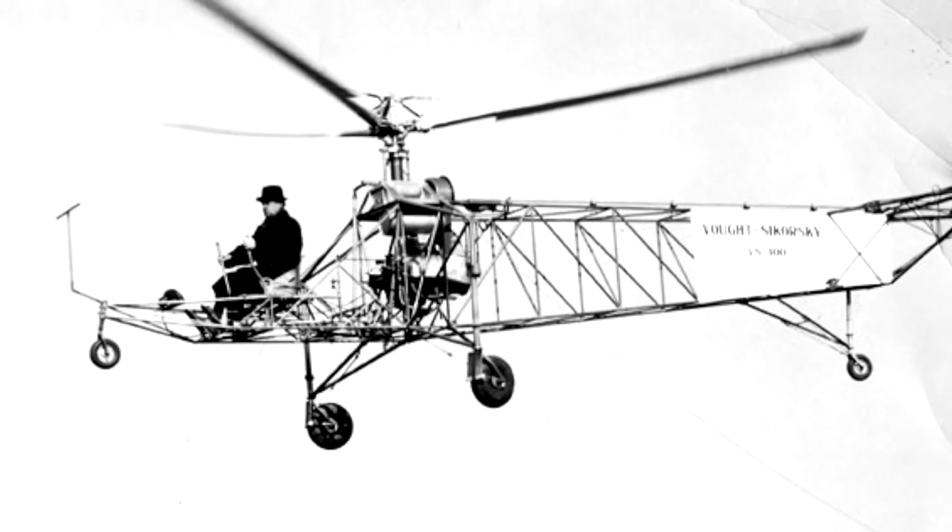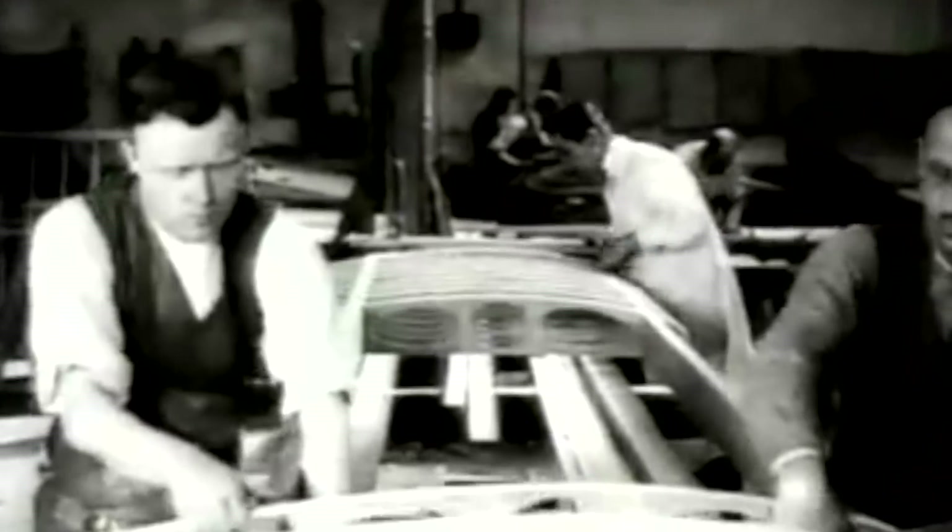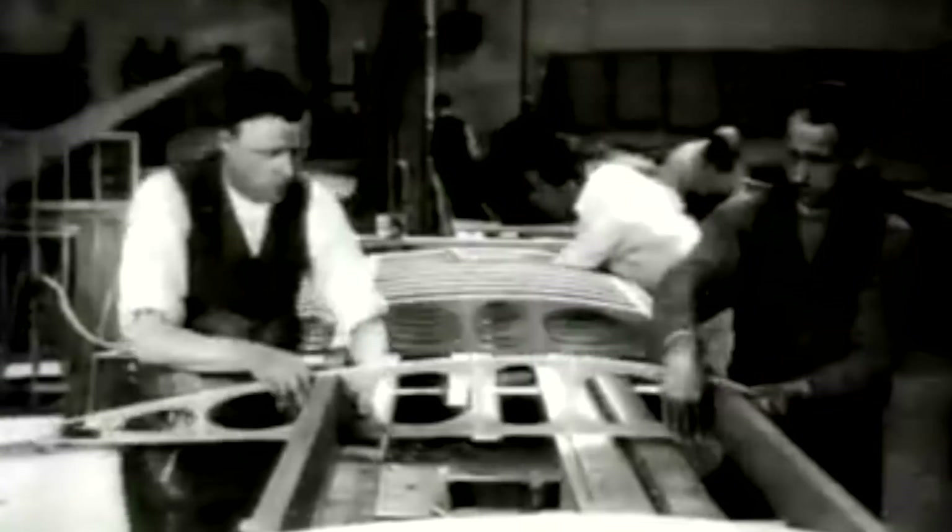The mastermind behind the first mass-produced helicopter was Igor Sikorsky. Born in Kiev, Russia in 1889, Sikorsky made himself a name in the Tsar's court and the military elite as a pioneer in aircraft designs. When Tsarism came to an end in 1917 with the beginning of the Russian Revolution, Sikorsky made his way to the U.S., where he established a company in 1923. After creating the S-42 Flying Boat, Sikorsky resumed the work of an ambitious project of his own, one that he had cherished since his days in Russia — the helicopter. The VS-300 was his first successful attempt at creating a fully functional helicopter prototype.